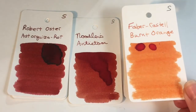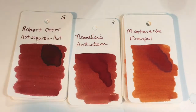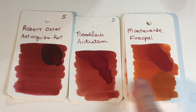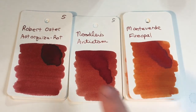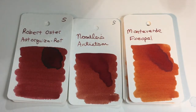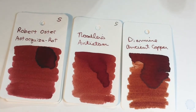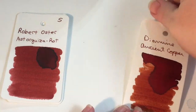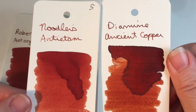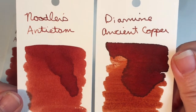Monteverde A-Fire Opal is darker and closer, but still more brown — not dark enough of an orange to match. Then there's one that's darker and redder. Let's see how Ancient Copper is looking — it should be about dry now. I'm thinking they look pretty close. I think Ancient Copper is a little browner and Antietam is a little more reddish orange, but they are pretty close. Diamine Ancient Copper is one of my favorite colors, but Antietam is very nice too.